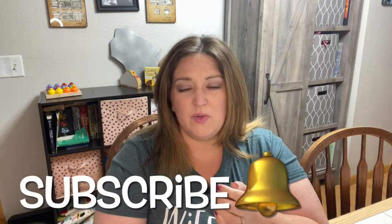Hi everyone, it's Melissa from the M-Word. Welcome back — if you're returning, I really appreciate it. If you are new here, I am a homeschooling mom of three kiddos.